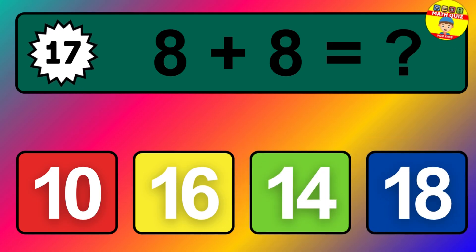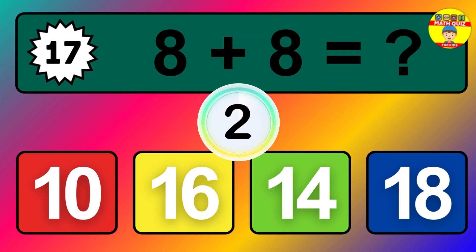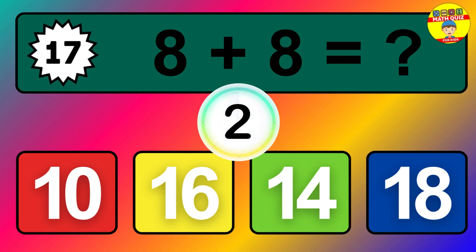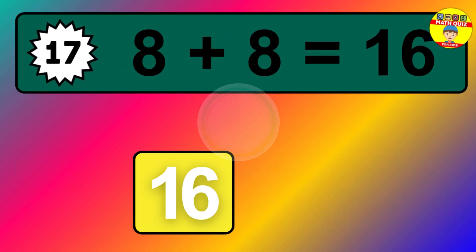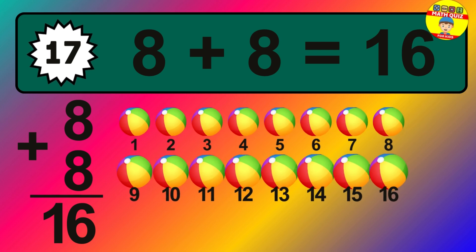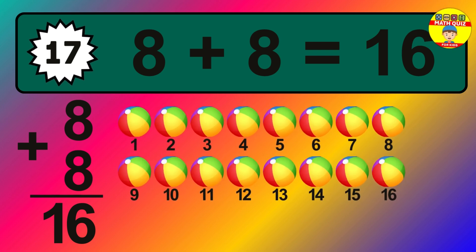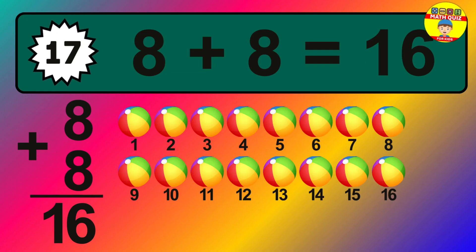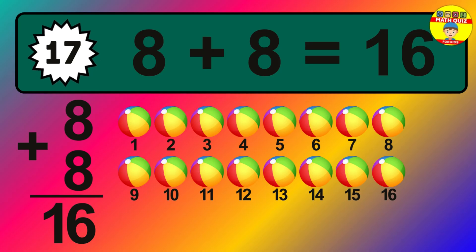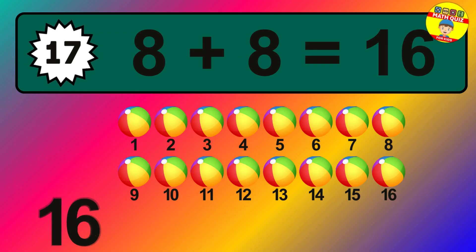Question seventeen: eight plus eight equals what? The answer is eight plus eight is sixteen. Let's count it: one, two, three, four, five, six, seven, eight, nine, ten, eleven, twelve, thirteen, fourteen, fifteen, sixteen.